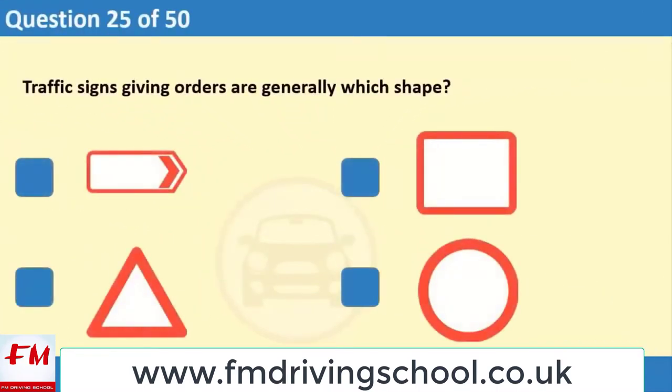Traffic signs giving orders are generally which shape? 1. 2. 3. 4.